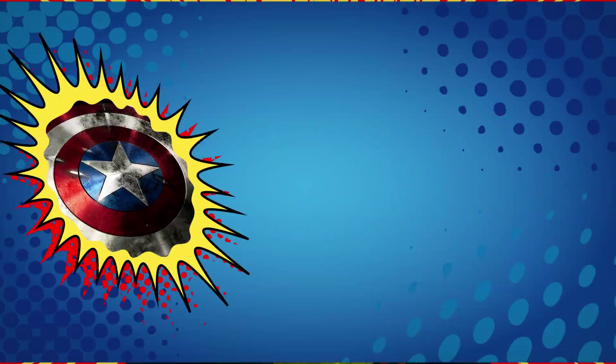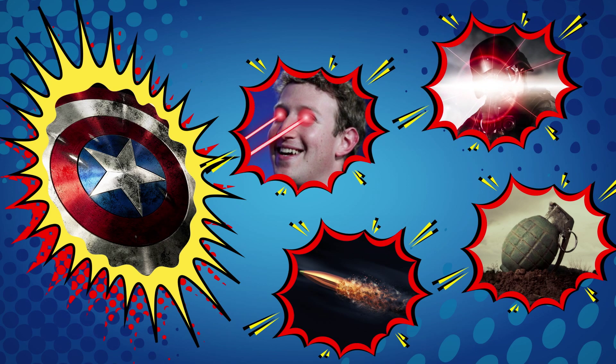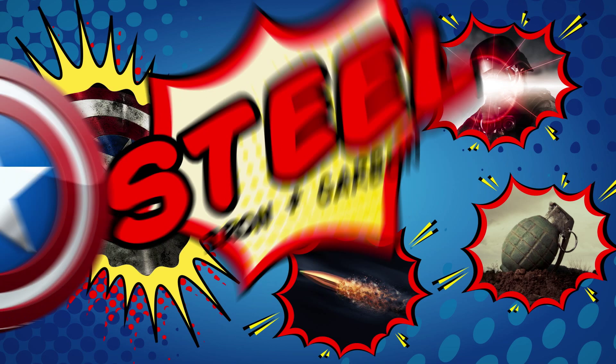Captain America also has that awesome shield. It protects him from everything: bullets, grenades, lasers, super villain death rays, and so on. Most of that protection comes from good old steel. Steel is strong and rigid, allowing Captain America to throw his shield and have it knock off multiple bad guys before it comes back to him.